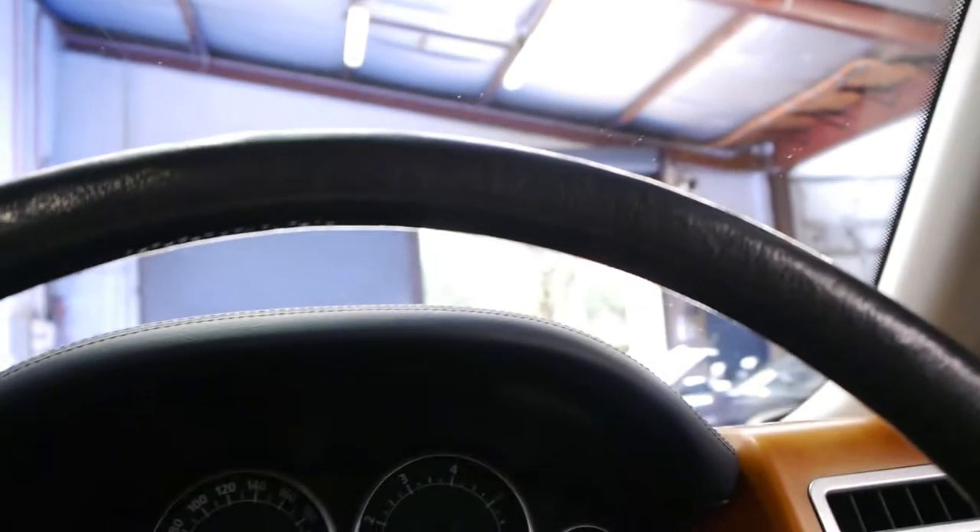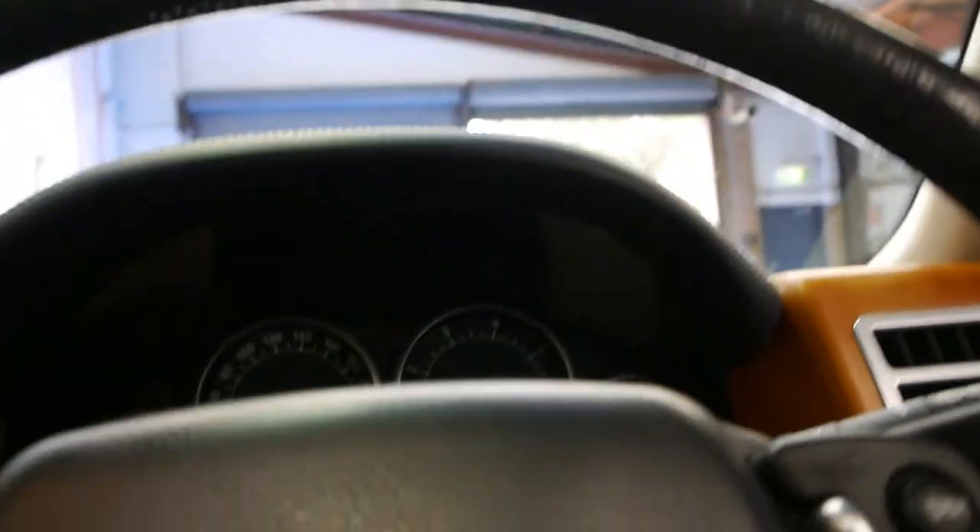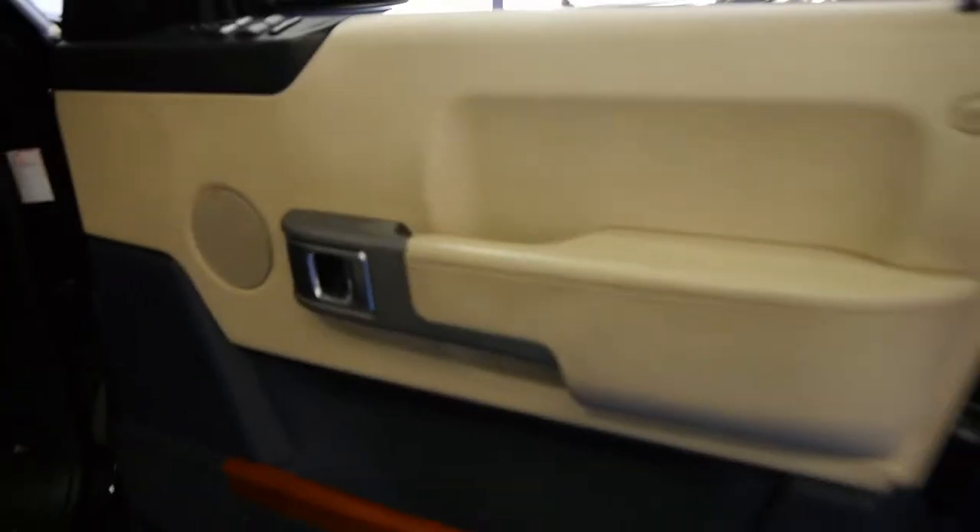I must admit this really is in very good condition for 134,000 kilometres. All the doors and the leather seats literally look like new.